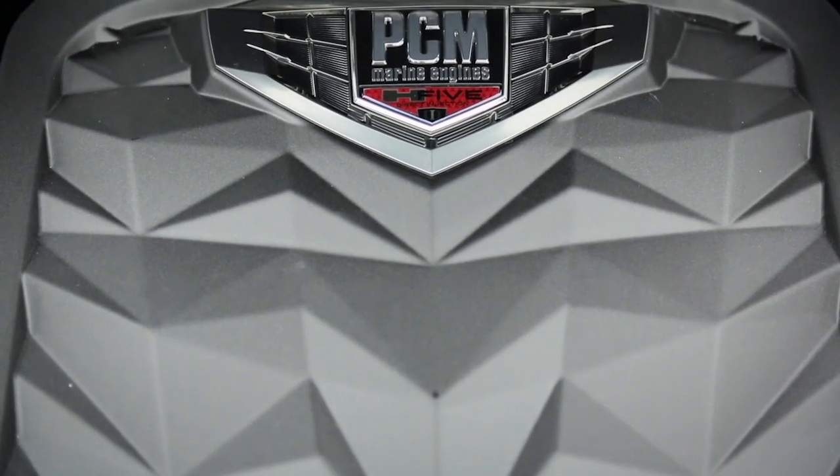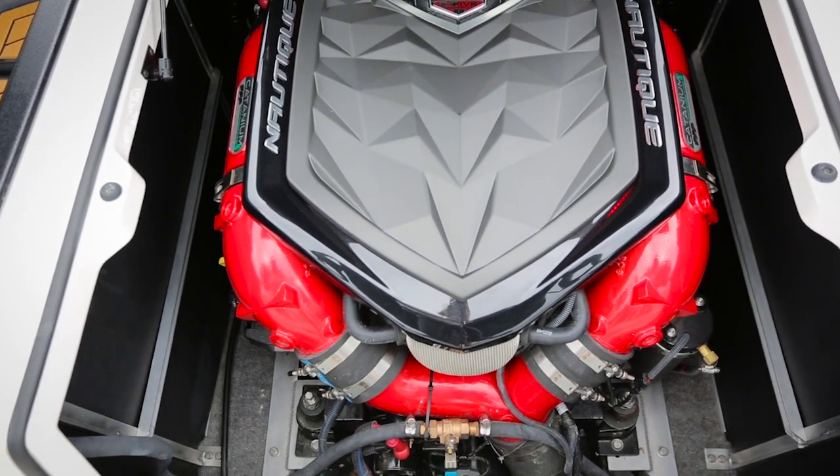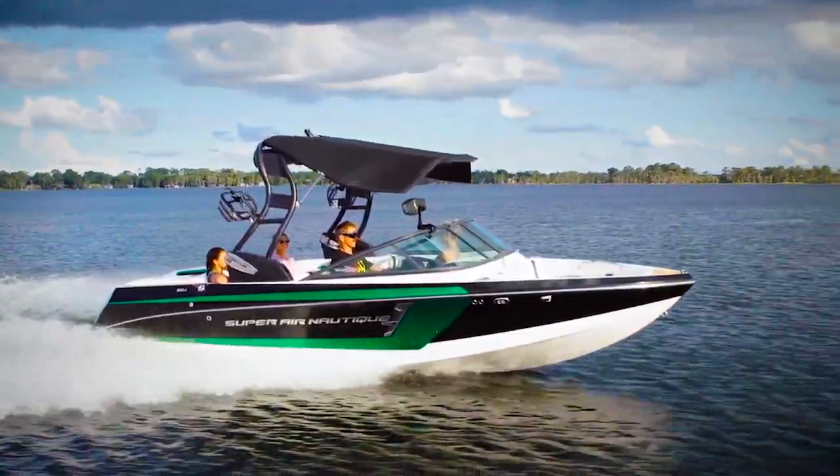Next up is the new PCM Direct Injection Engine. Designed specifically for the rigors of water sports, this new engine technology delivers torque and speed at optimal amounts for better responsiveness than ever before.